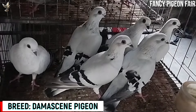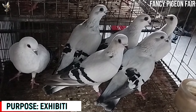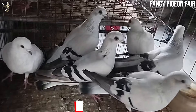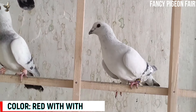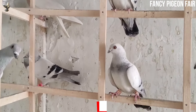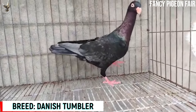Damascene Pigeon. Now you are watching a group of Iceberg color Damascene Pigeons. Most people think that the Damascene is used for flying or performing, but Damascene is not that type of bird. These birds are only for show or ornamental purposes.